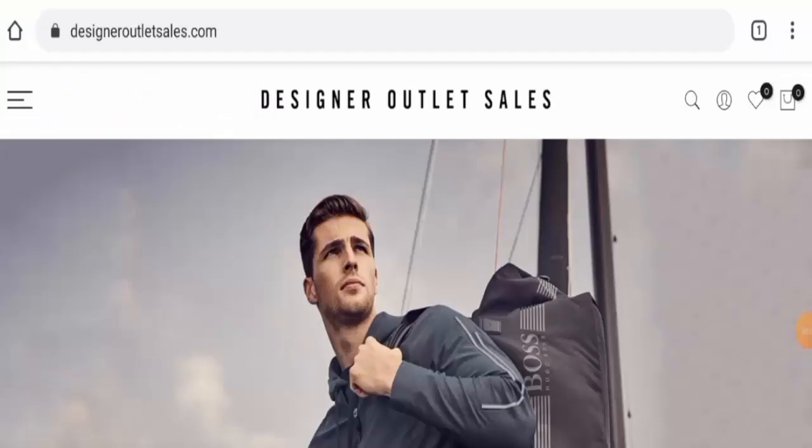Hello everyone, welcome to today's video. Do you want to know about Designer Outlets reviews? Here we are going to update you with this unbiased review. Please stay connected with us. If you want to buy any product from this site, please do watch this video. And if you have already experienced any fraud over this website, or if you have not received the product or got a damaged product, then please watch this video till the end to find out how to get your money back.